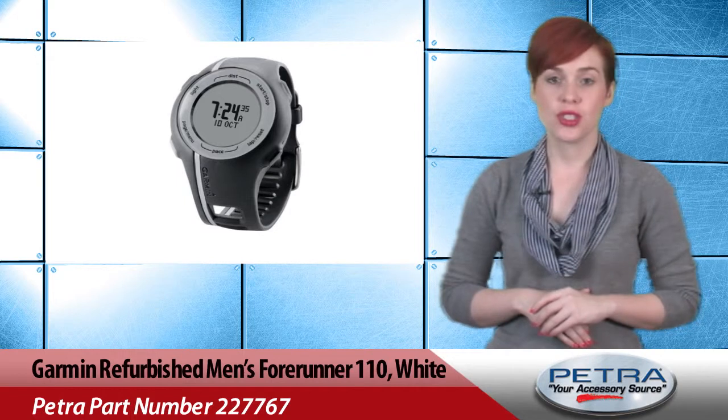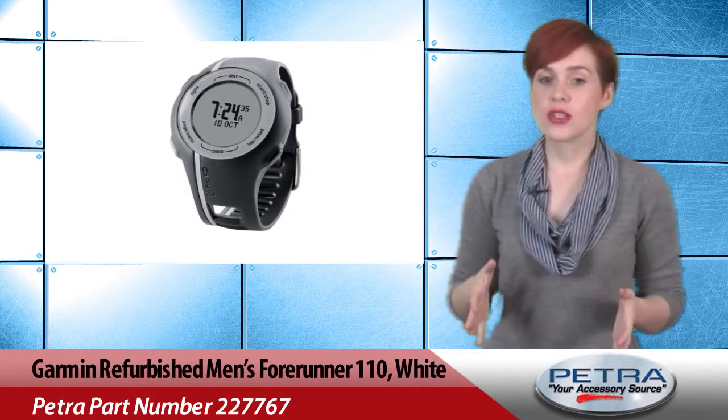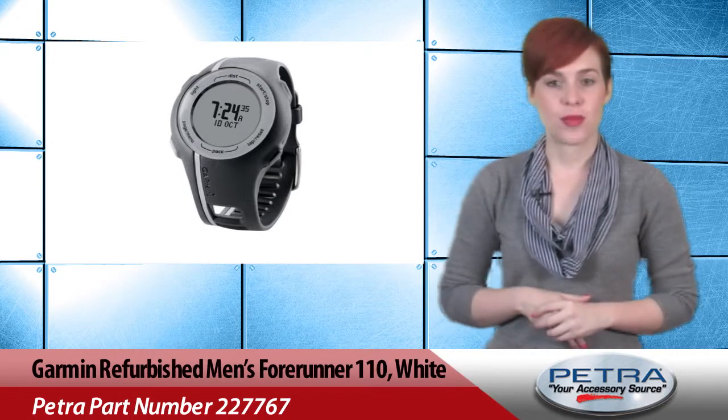They can record a user's position, speed and pace, distance, and calorie data. Also, they are both over 35% off.